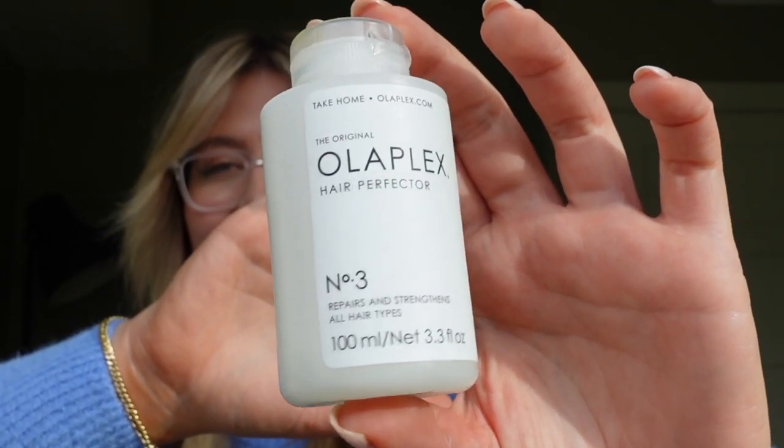Now let's get into the video. I'll start with what I do before I wash. Before I wash my hair, I use the Olaplex No. 3 — it repairs and strengthens all hair types. If you are going blonde, my hairdresser knows if I don't use this. I use it once or twice a week. It is so good for your hair and keeps it strong so that you can stay going blonde. I just wet my hair and put the Olaplex in.